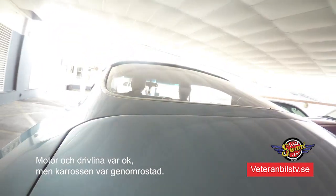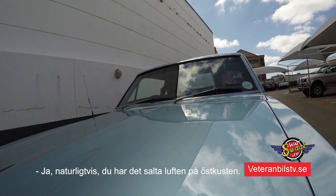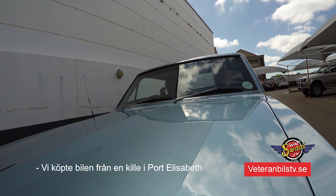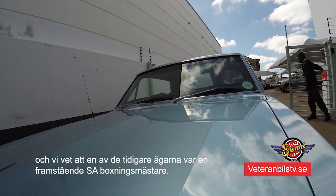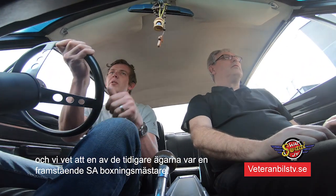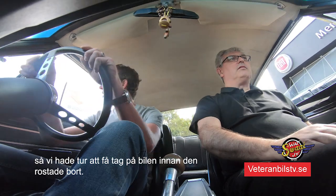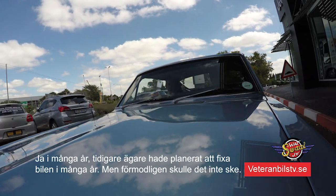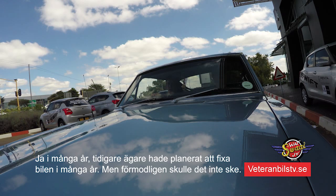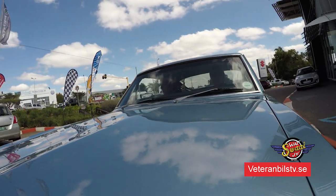Unfortunately, it was rusted all the way through from the salt here on the coast. We bought it from a guy in Port Elizabeth. The car actually has quite a good story - one of the previous owners was a prominent boxing champion of South Africa. Luckily, we managed to get our hands on the car before it rusted away completely. It had been standing for many years. He always had plans to fix it up and restore it - but you know how it goes, it just never gets done.